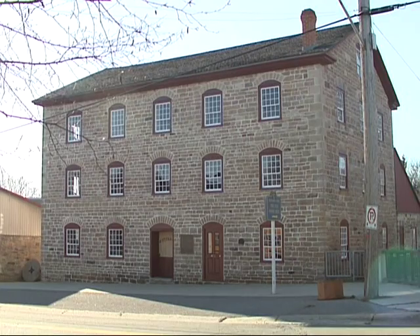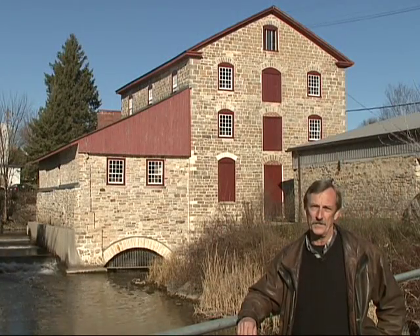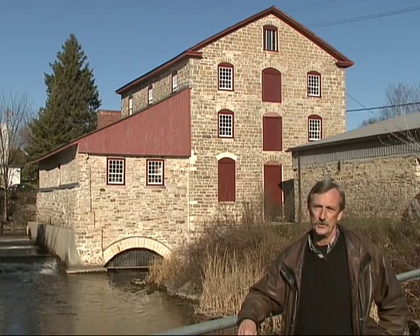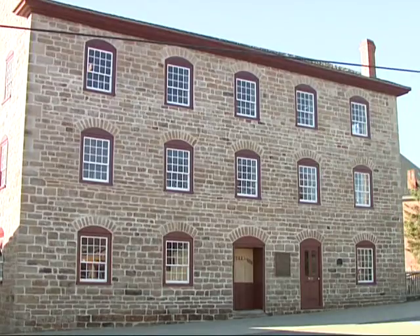It is the oldest existing stone mill in Ontario and it's really an amazing example of early industrial architecture — Georgian style architecture, all quarried from local stone. The original building dates from 1810.